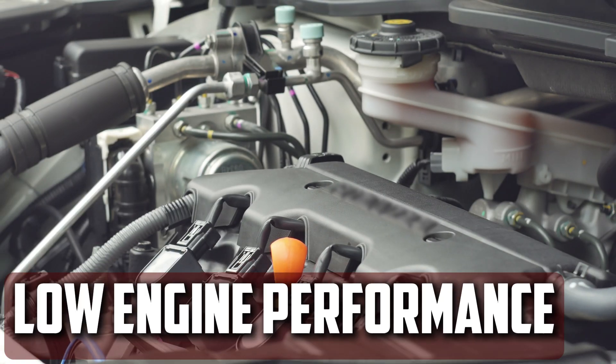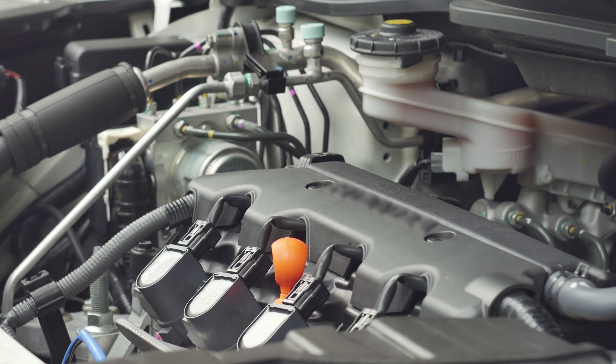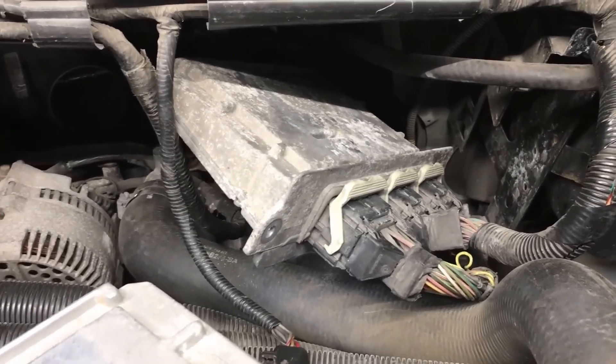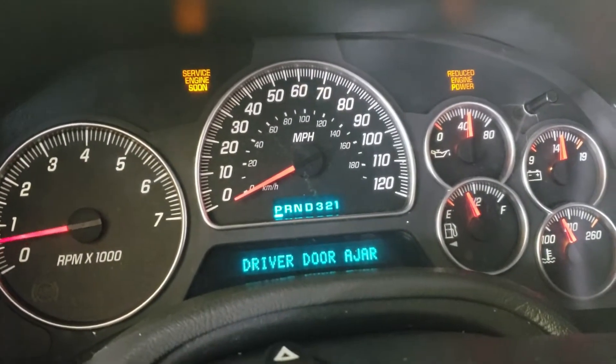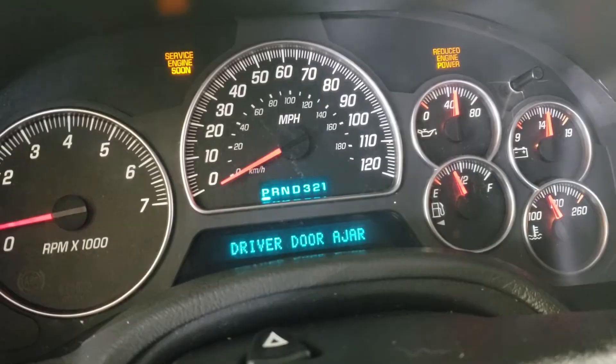Low engine performance: The car will feel as though it is starving if the ECM prevents fuel from entering the combustion chamber. It might take a little longer for the car to react when you press the gas pedal. You might experience even more performance problems when you try to push the car harder, like when you tow or climb a hill. When pushed too hard, it's not unusual for the car to shake or vibrate.